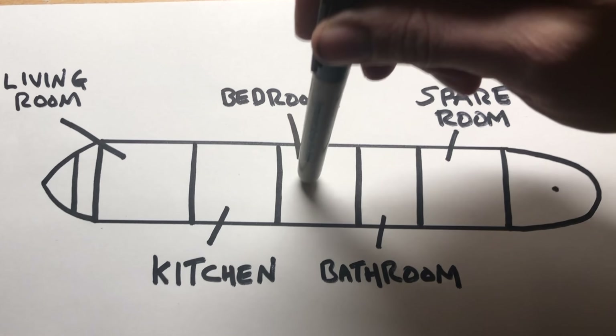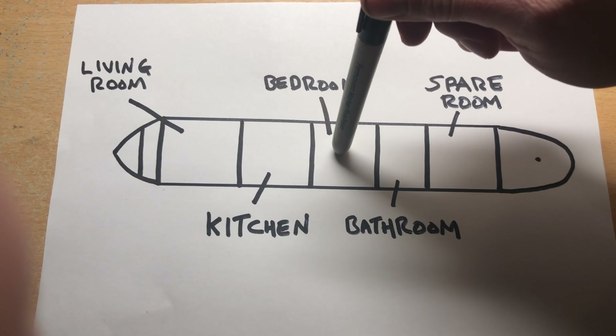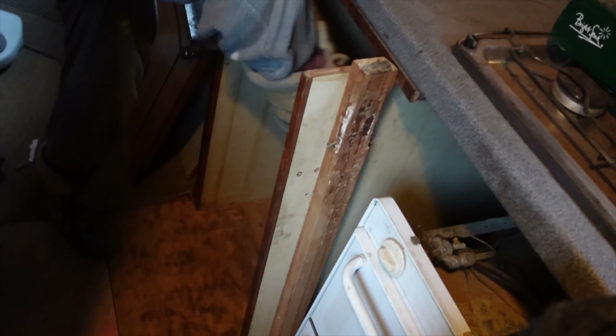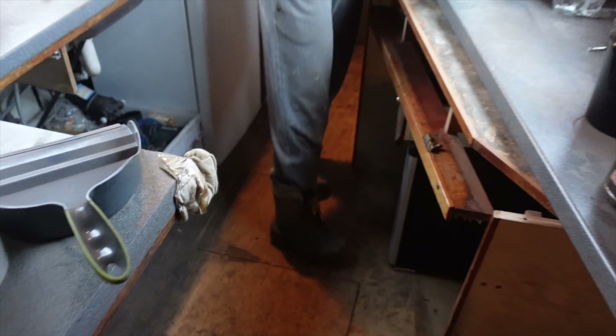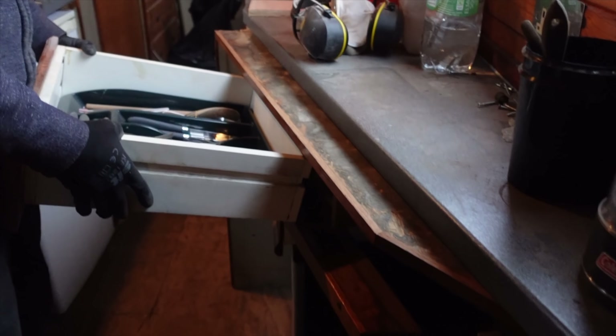Now the kitchen floors have been put down, we're going to move all the junk back from the bedroom into the kitchen temporarily to make room for the Maverick to lay down the bedroom floors properly and start preparing our secret hatch. We're working in a very small area here so it is a bit back and forth. All this stuff from the bedroom - load it all under here so that the Maverick can operate.